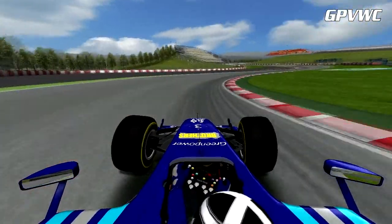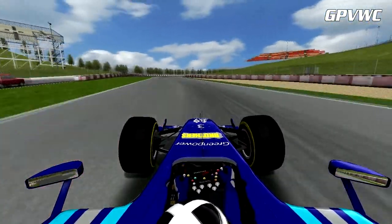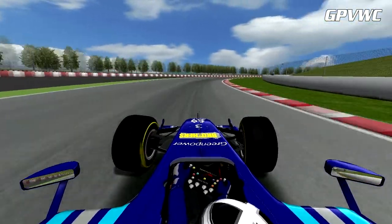Braking hard after the long pit straight, he's quickly through turns 1 and 2 and there's just enough time to straighten the car up before entering the long sweeping right-hand Turn 3.